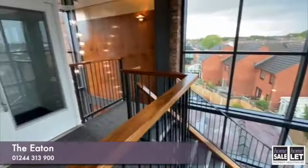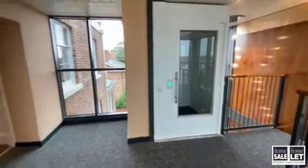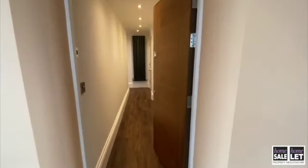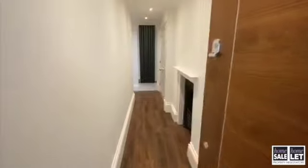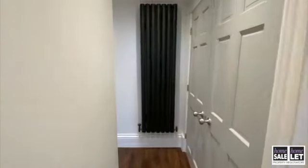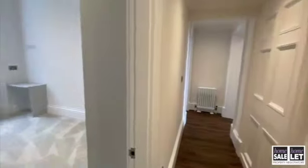Welcome to Richmond Place. Here I'm going to do a guided tour of the Eaton Suite. This is a two bedroom penthouse apartment within Richmond Place, Boughton.